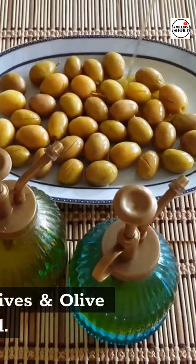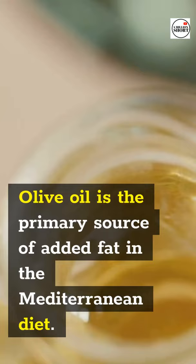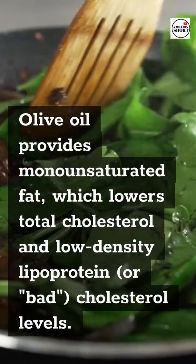Olives and Olive Oil. Olive oil is the primary source of added fat in the Mediterranean diet. Olive oil provides monounsaturated fat, which lowers total cholesterol and low-density lipoprotein, or bad, cholesterol levels. Nuts and seeds also contain monounsaturated fat.